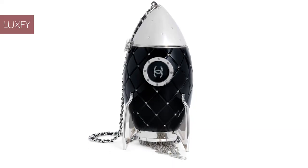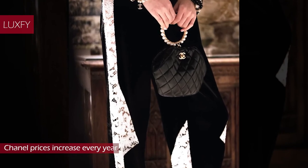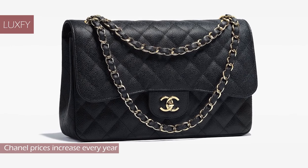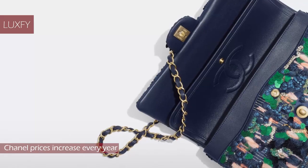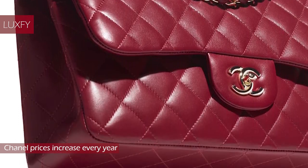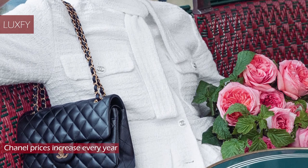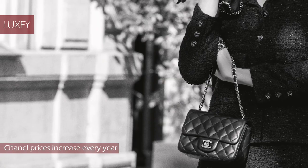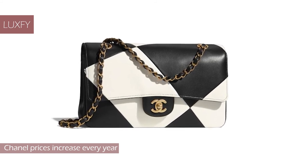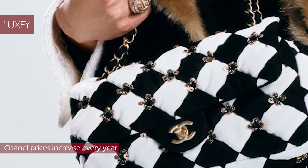Chanel prices increase every year. Price increases can be frustrating, especially for those saving up to buy their dream bag. But with Chanel, that is something to expect at least once every year — so the longer you wait, the more you're going to pay for that classic flap bag. One major cause is inflation: prime materials and the cost of labor are only getting more expensive, and Chanel will compensate that loss with your wallet. But another very important reason is market positioning. They position themselves as an exclusive luxury brand, so the fact that not everyone can buy their items is actually the marketing they want. But price increases can work for you — if you bought a Chanel bag in recent years, you have seen it increase in value over and over again. And if you want to buy one right now, you know it will be more expensive in just a few months. So in conclusion, there is no better time to buy a Chanel bag than right now.